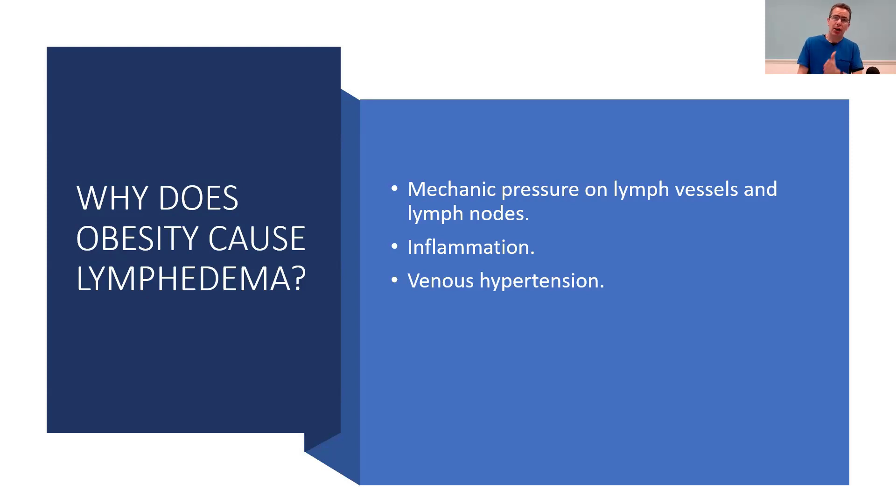Venous hypertension is often also correlated with obesity, so that adds to the mix. That is the second biggest cause of lymphedema after obesity, and they often come together.